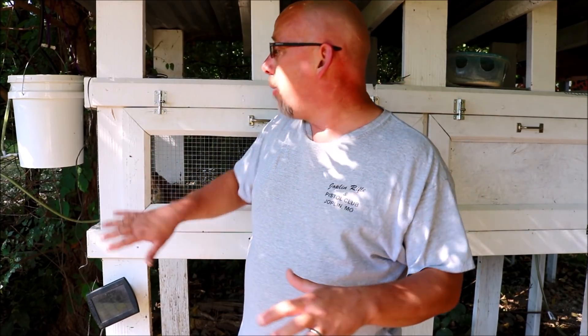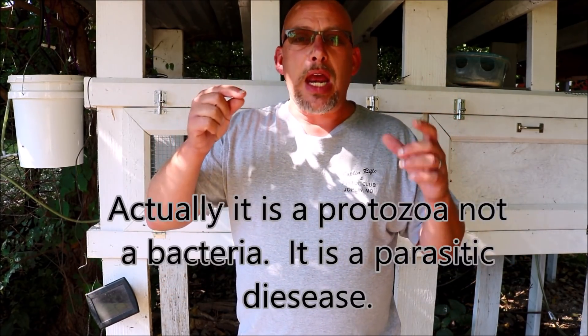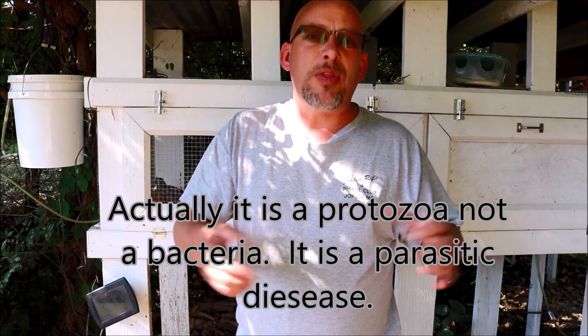All my quail are in hutches raised off the ground. It's not impossible for them to get the disease, but it does lower the likelihood of that happening, and I've never had that issue in my animals. If you don't know what coccidiosis is — it's a bacteria. The way you would spot it is if you're butchering an animal and it has white spots on the liver. That's a good indicator. So if you're not seeing that in your animals, you probably don't have a problem with it.